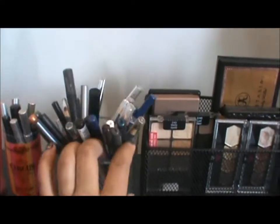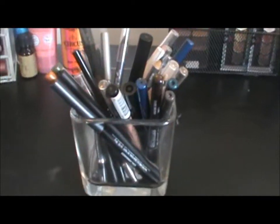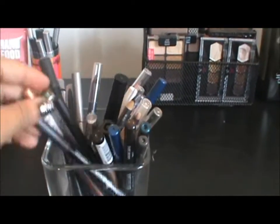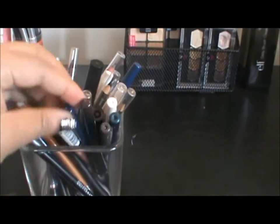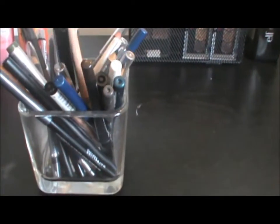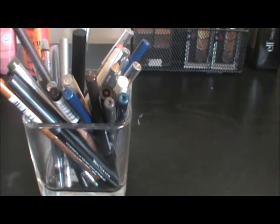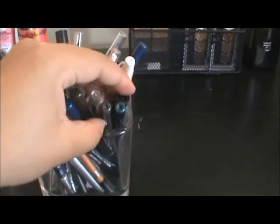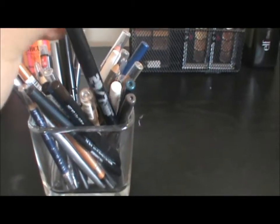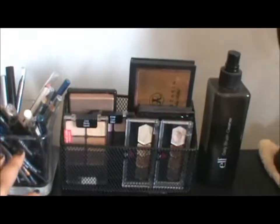It has most of my Urban Decay 24-7 liners, NYC liquid liner, and an Anastasia liner — all types of different small ones. And then here is where I keep my full-size eyeliners. There are all different types in here — Maybelline, Jordana liners, Rimmel, NYX, Smashbox liner, an Ulta brand liner, Urban Decay — all different types.